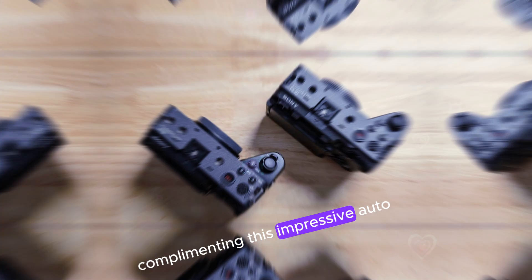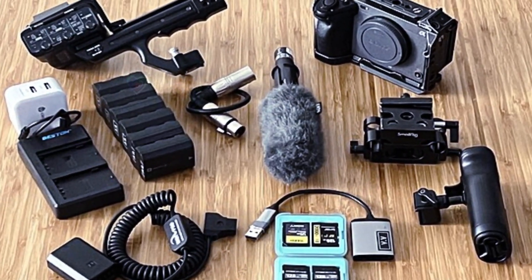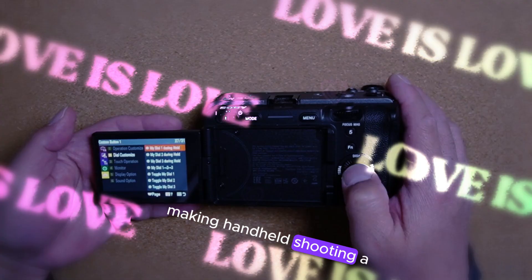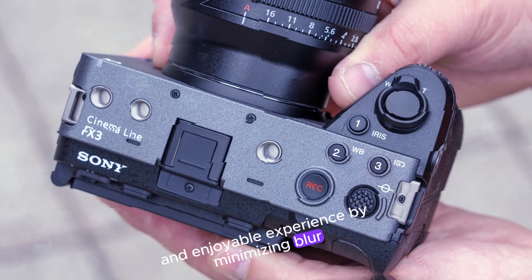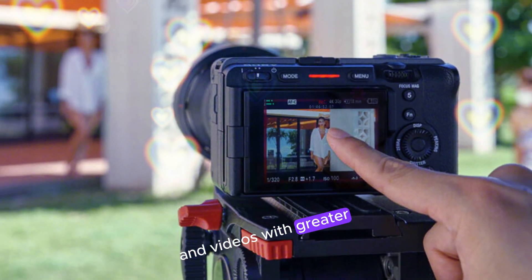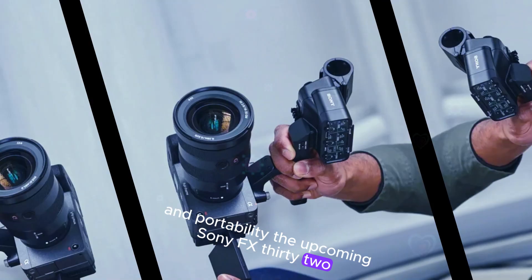Complementing this autofocus system is the camera's exceptional 8-stop, 5-axis pixel-level image stabilization. This advanced stabilization technology effectively reduces camera shake, making handheld shooting a more stable and enjoyable experience. By minimizing blur, the FX32 can potentially eliminate the need for bulky gimbals in many scenarios, allowing photographers to capture stunning images and videos with greater ease and portability.